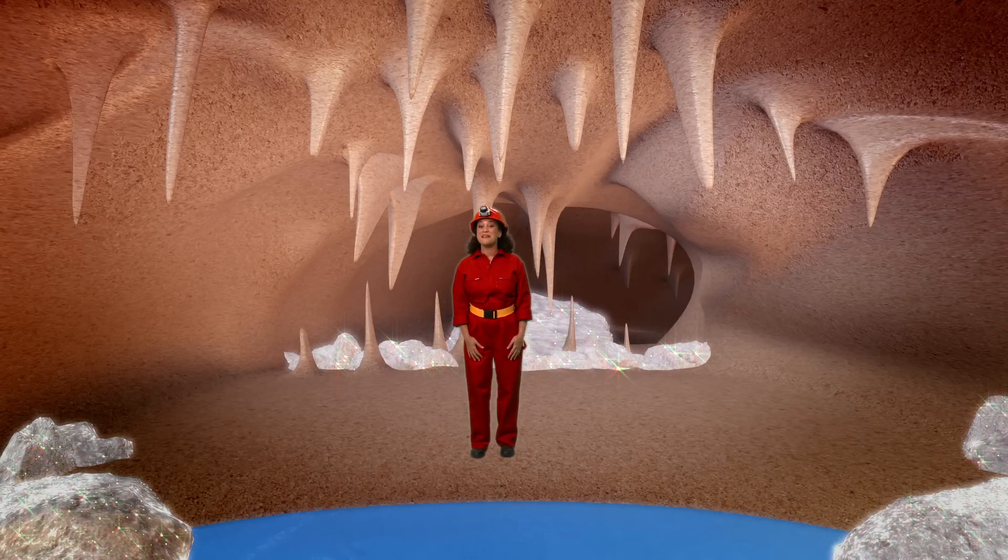Today's magic door has taken me deep underground into a cave! So let's dance like bats.